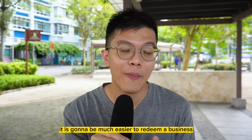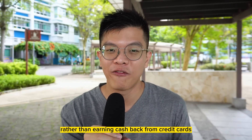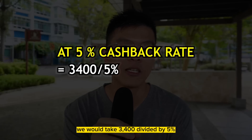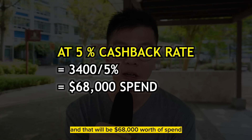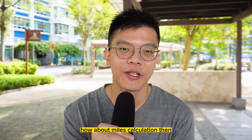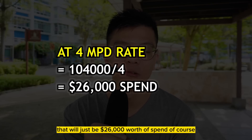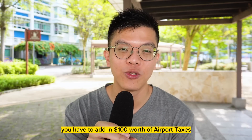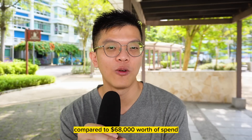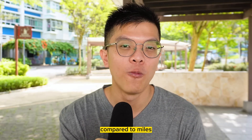Here's the TLDR: it is much easier to redeem a business class award flight through KrisFlyer miles rather than earning cash back from credit cards and buying the cash rate. To earn $3,400 in cash back at 5%, you'd need $68,000 of spend. For miles, 104,000 miles divided by 4 miles per dollar is just $26,000 of spend — plus $100 in taxes. That's a 60% difference; you need to spend far more on a cash back card compared to miles.